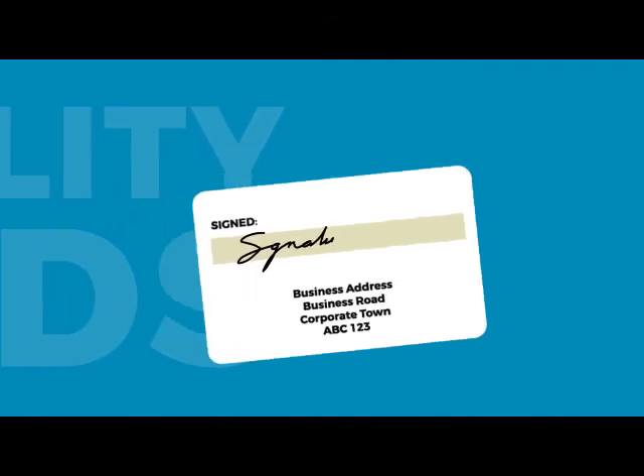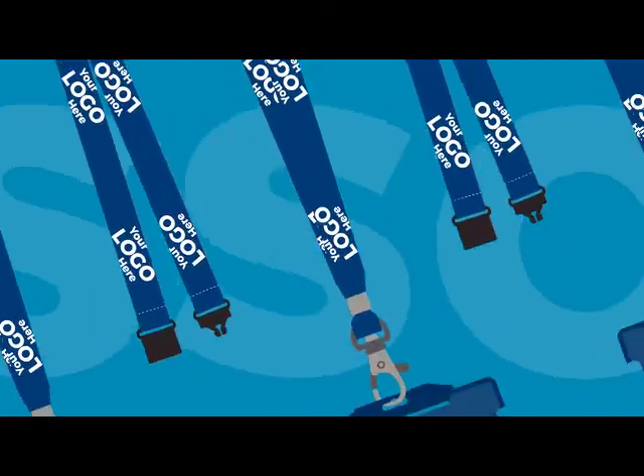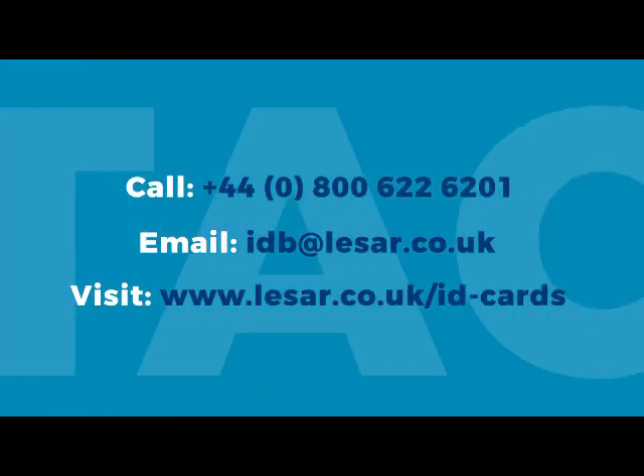We also offer additional features such as holograms, hollow foil, signature strips and barcodes, as well as accessories like lanyards and card holders. Give our team a call today and see how we can help you.